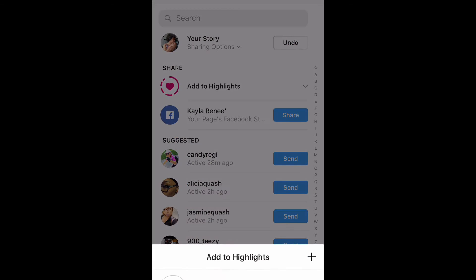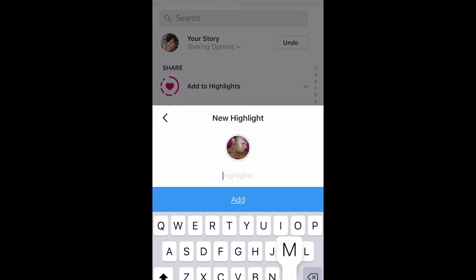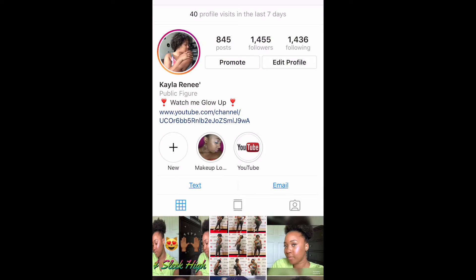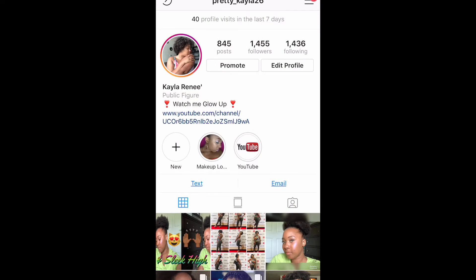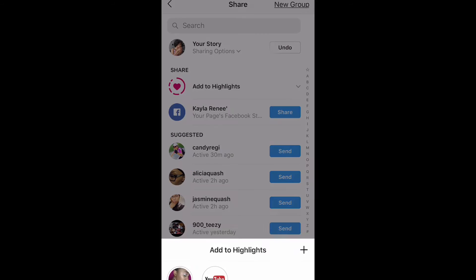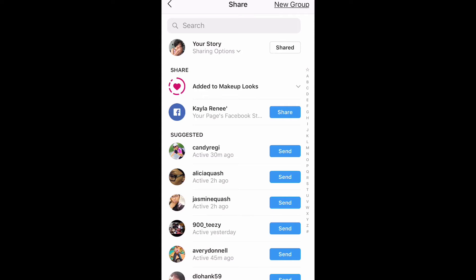You're going to add the picture to your story, then press 'Add to Highlight' — that's going to bring up a new highlight. I'm naming this one 'Makeup Looks' so I can add all my different makeup looks to the same highlight. Then I'm just going to add another one — add to story — and this time I can add it straight to my Makeup Looks highlight.